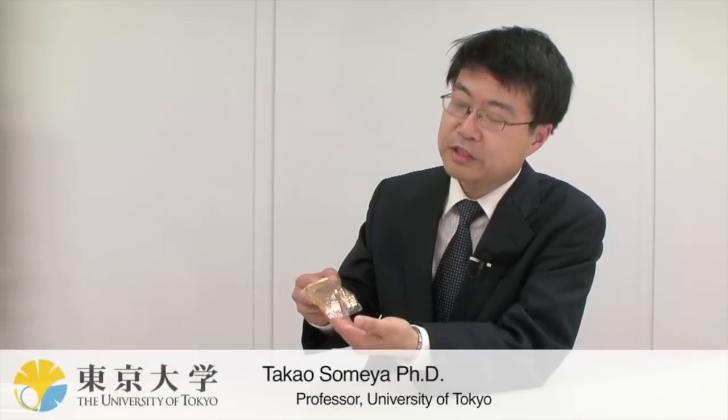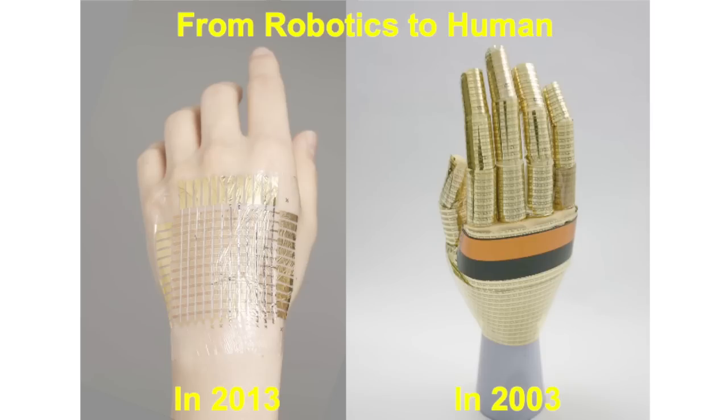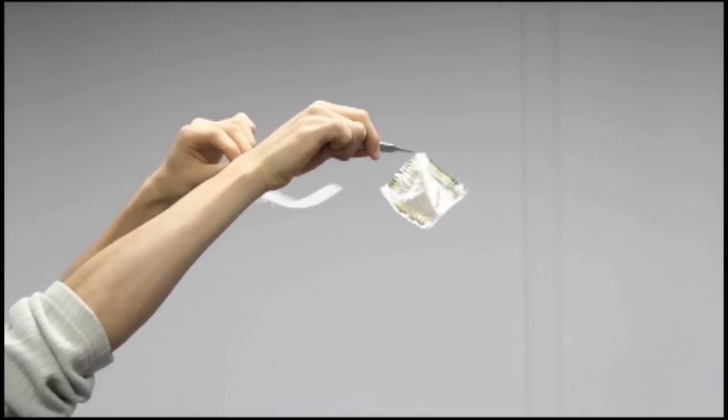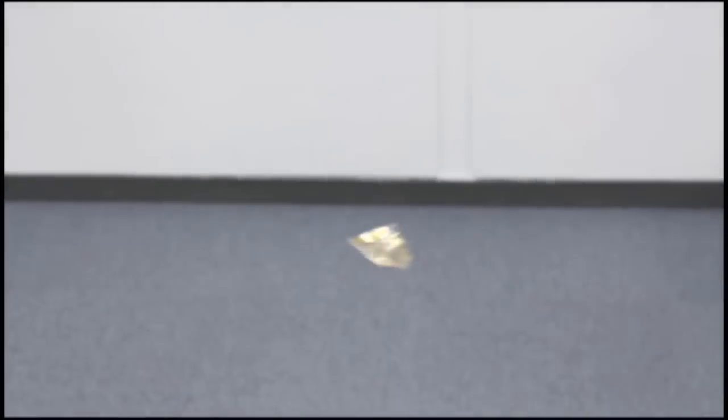University of Tokyo professor Takao Somea has been developing electronics that are flexible, bendable, and stretchable for ten years. Somea's goal is to create electronics that are as pliable as human skin, and he's come a long way in a decade. This is Somea's latest prototype, an electronic sheet that is ten times thinner than plastic kitchen wrap. It is light enough to float through the air like a feather.